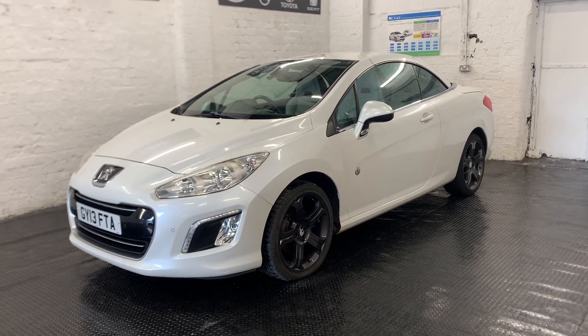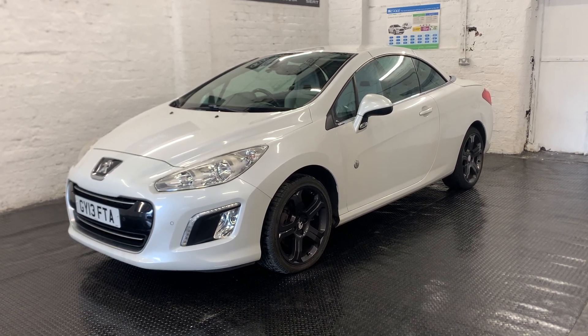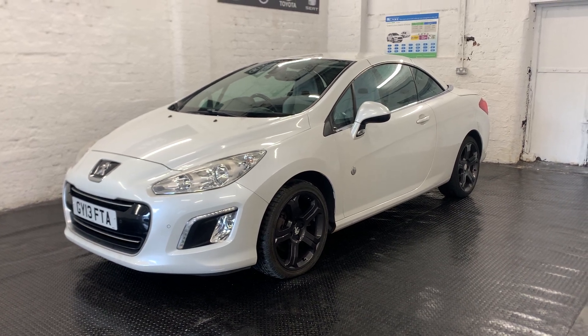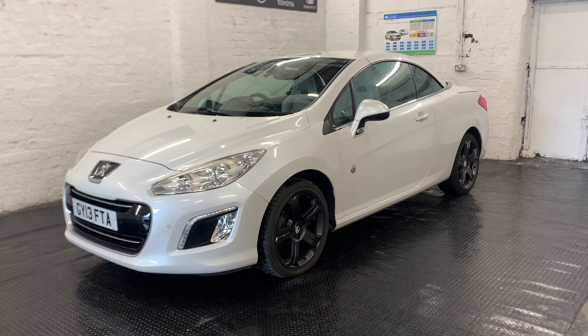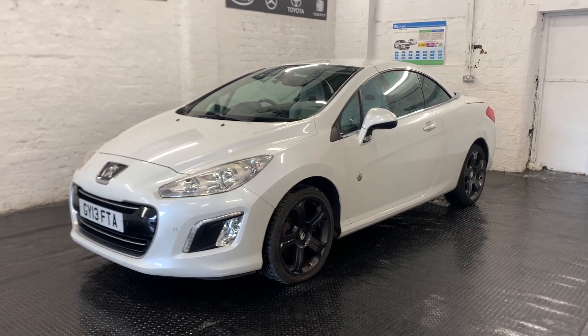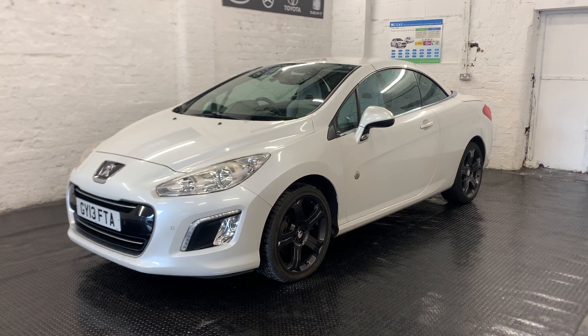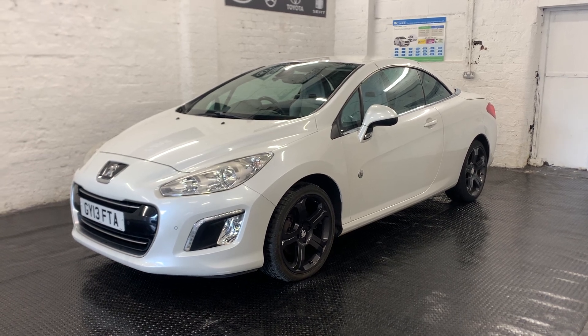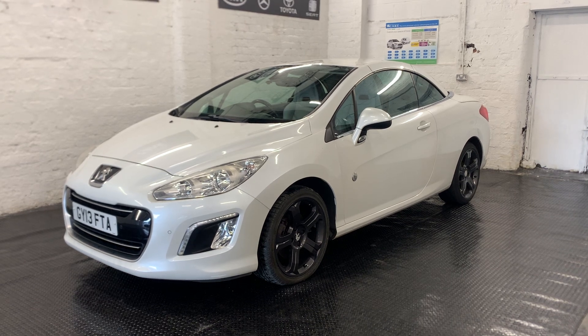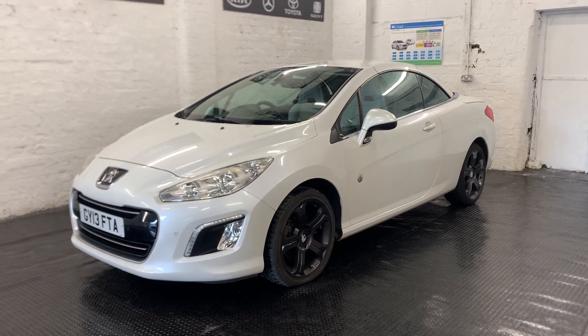Good afternoon guys, Edea HD Cars. Here we have a 2013 Peugeot 308cc, which comes with a 2 litre diesel engine, and this is the Roland Garros edition, so it's absolutely packed to the rafters with extras. This car has covered an extremely low 38,481 miles from new.